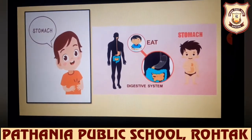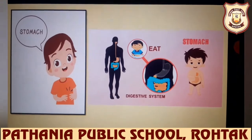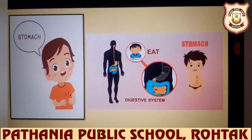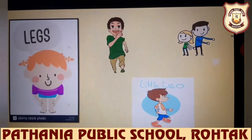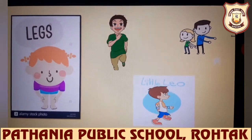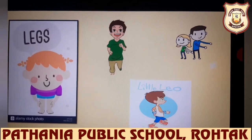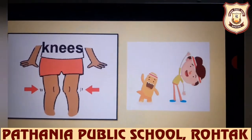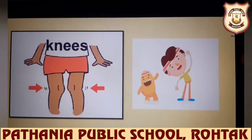Stomach — children, we have a stomach. Do you know that the food which we eat goes inside our stomach and gets digested? Legs — we have two legs which help us to walk, to run, and even helps us in dancing. Knees — we have two knees which help us to bend over.